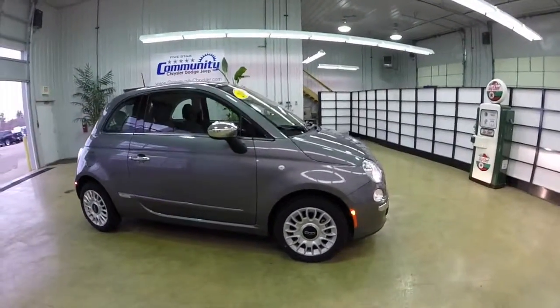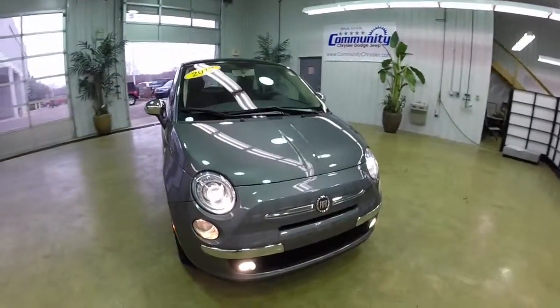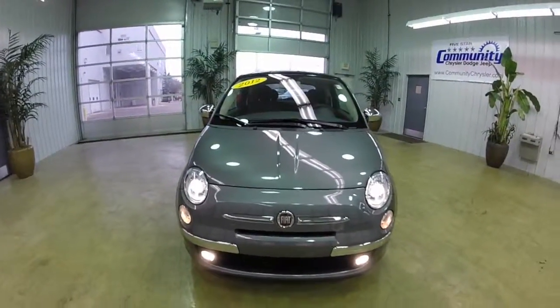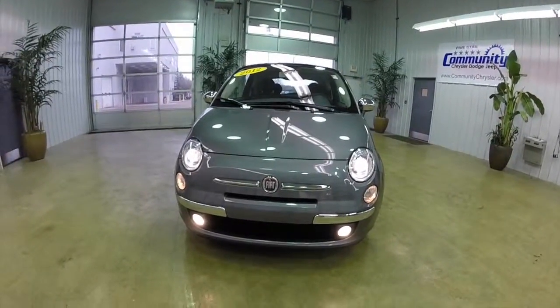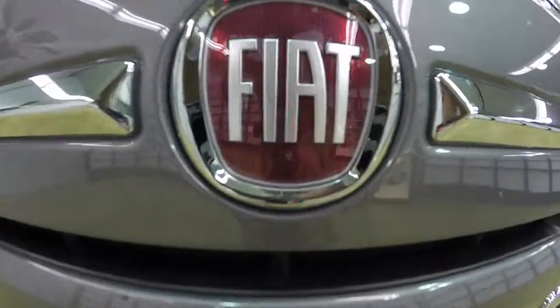This does conclude our quick walk around of this 2012 Fiat 500 Pop. If you have any questions or would like to see this vehicle, please contact our showroom. One of our friendly sales staff will be more than happy to answer any questions that you may have. And as always, thanks for watching.